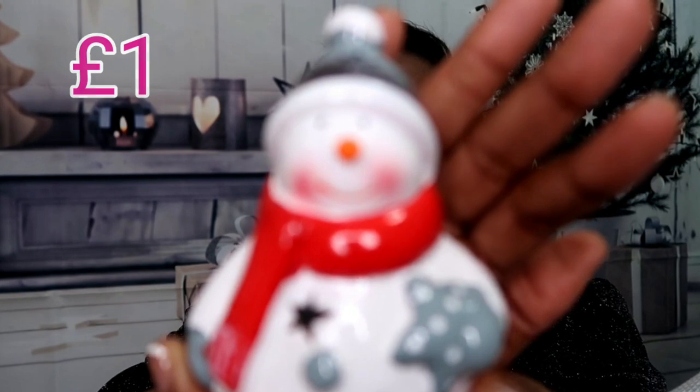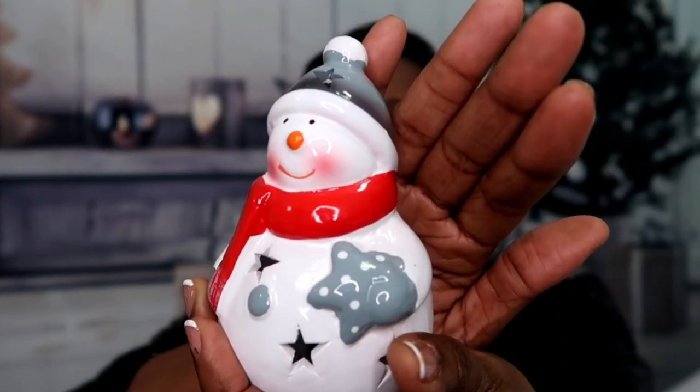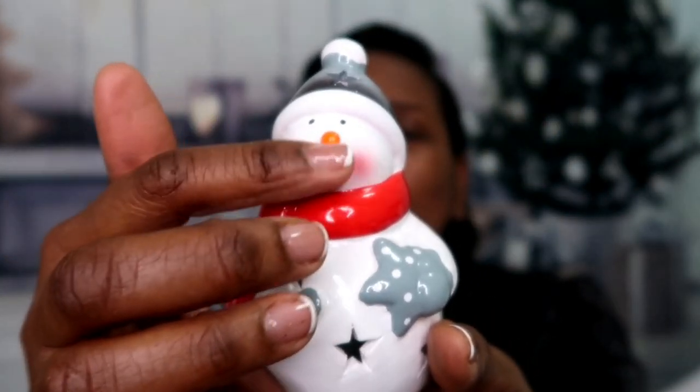The next item I picked up for little Oakley was this little mini snowman. It's a ceramic snowman — last year we decorated his room with a little mini Christmas tree and a few decorations, so I thought I'd get this to add to his collection. It's got a nice grey hat, little stars around the side, a red scarf, and a little red nose. That's going into his Christmas Eve box as well.